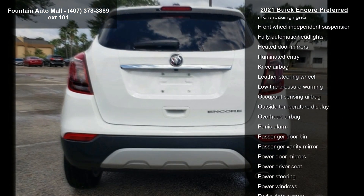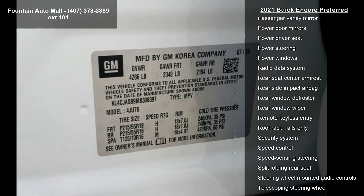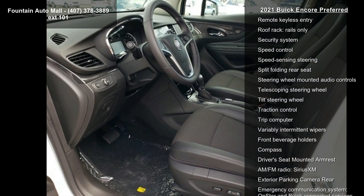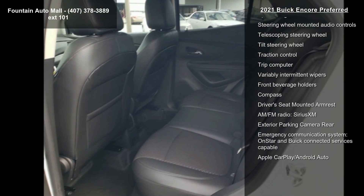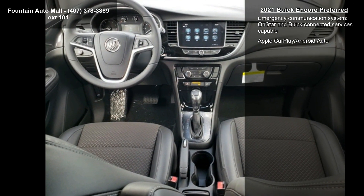Radio Buick Infotainment system, AM/FM stereo, ride and handling suspension, remote vehicle starter system, two-way manual front passenger seat adjuster, and six-way power driver seat adjuster.